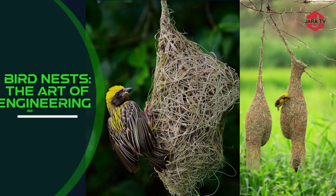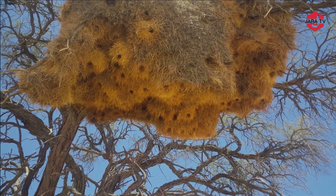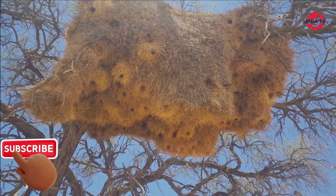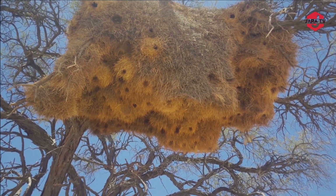My name is Zeeshan and you're watching our YouTube channel. Bird Nests: The Art of Engineering. Iwa birds are known for their intricate and skillful nest-building behaviours. They often create complex, woven nests that hang from tree branches.